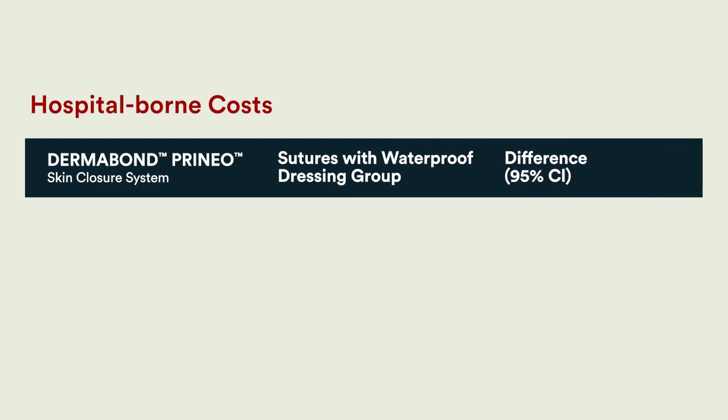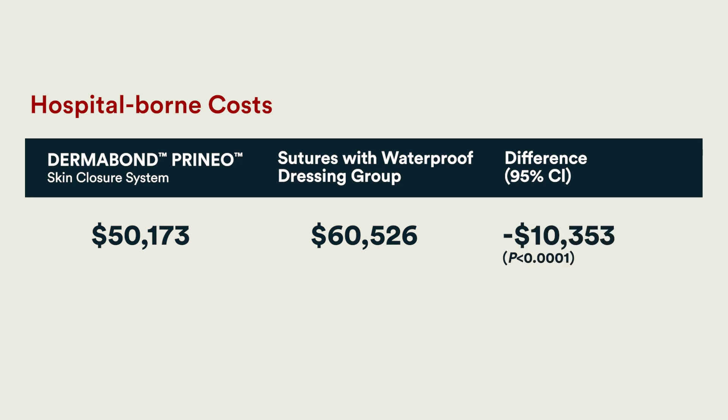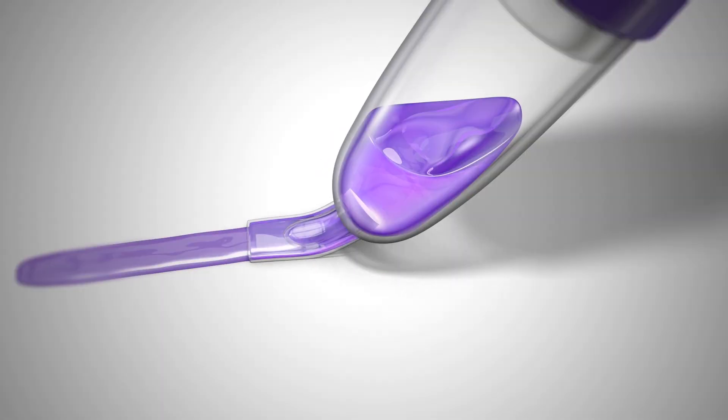When looking at the cost of delivery of care between the two groups, the Dermabond Prineo group on average had around fifty thousand dollars in total cost, representing a ten thousand dollar savings from utilizing Dermabond Prineo for skin closure.